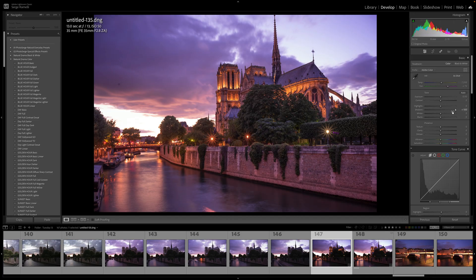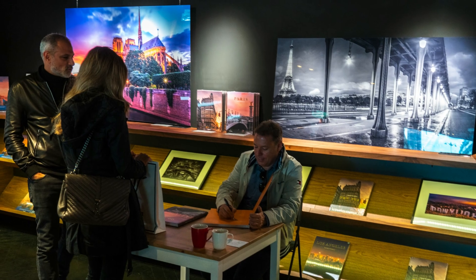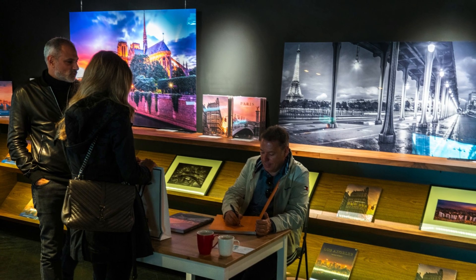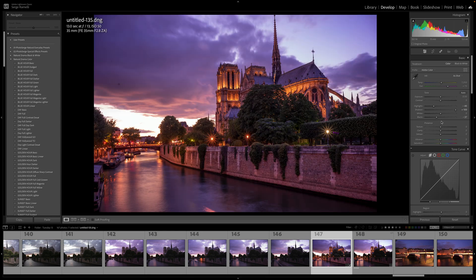I'm going to open the shadows and bring down the highlights. On this one I'm not going to bring down the highlights — it's kind of burned, but I still have a bit of detail and the print came out perfect, it was really incredible. Then I'm going to hold down the Option key and crush my blacks. Blacks — what you see here in magenta and red — are pixels which are 100% black, no more information, just pure black. You want to get about 1 or 2%. Already the photo looks amazing.